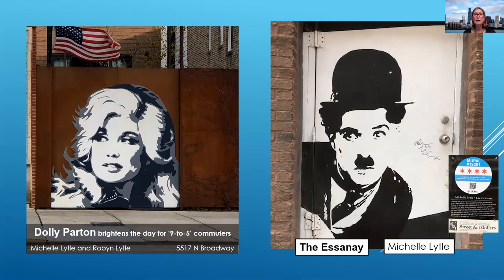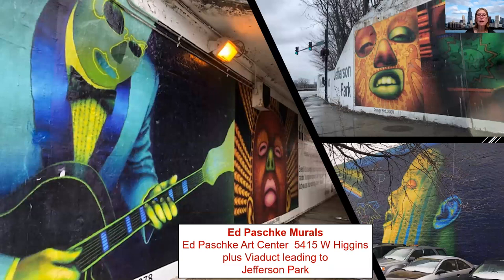Let's go to Jefferson Park. Ed Peschke, if you don't know him, taught at the Art Institute. He is famous for his distorted figures and the blurred fluorescent bands of color. These viaducts leading into Jefferson Park lead to the Peschke Arts Center that was established after Ed Peschke passed away.